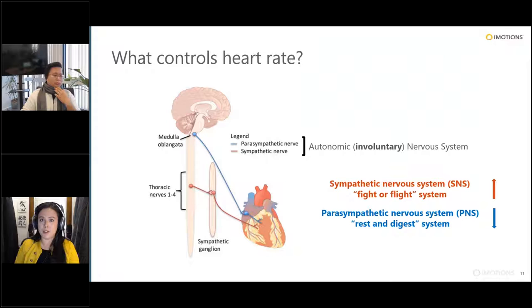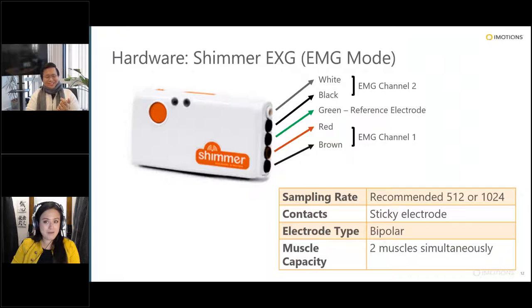We'll get into the differences in analyses further down in the webinar. One of the most popular sensors we sell is the Shimmer device — the Shimmer GSR is very popular, but Shimmer also sells an EXG variant that measures EMG. With five extra ports, the Shimmer has the capacity to record from two muscles simultaneously. The same benefits of Shimmer apply: it's Bluetooth, you can strap it to whatever limb you're using, there are built-in accelerometers for kinesiological data, and the sampling rate can go up to 1000 Hz, which is suitable for EMG.